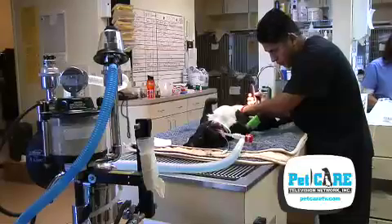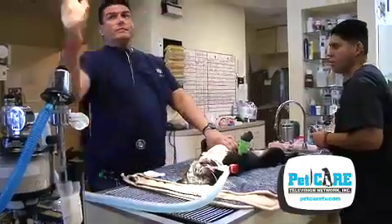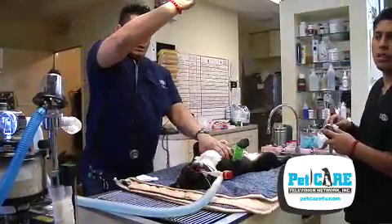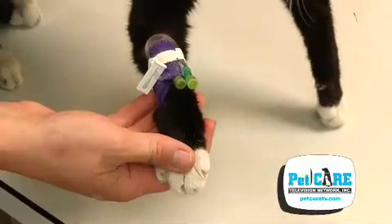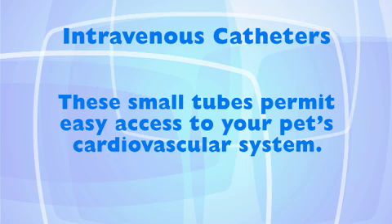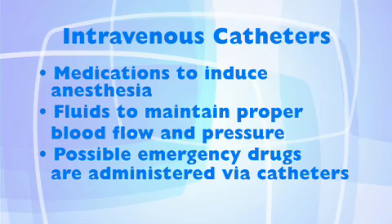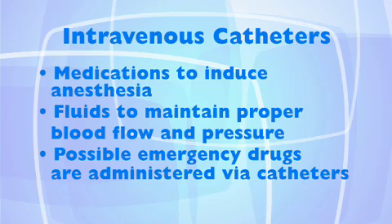Clients are sometimes resistant to having their pet's fur shaved. Remember, it'll grow back. Removal of fur is needed in order to properly clean an area for surgery. Shaving a small area on a limb is needed for the placement of intravenous catheters. These small tubes permit easy access to your pet's cardiovascular system. Medications to induce anesthesia, fluids to maintain proper blood flow and pressure, and administration of emergency drugs if indicated, are best done through catheters.